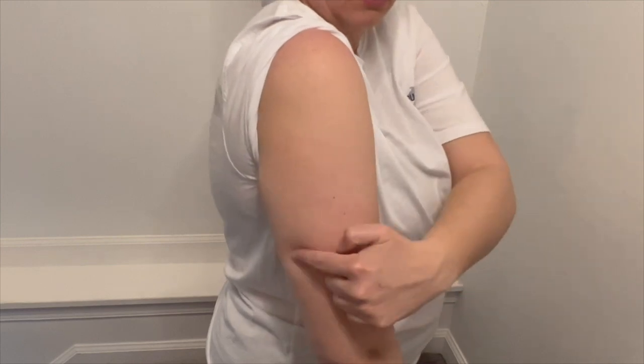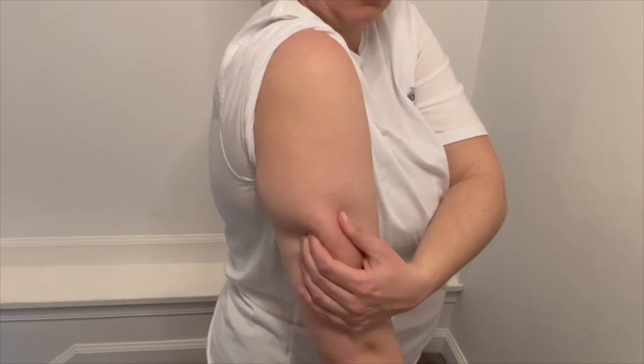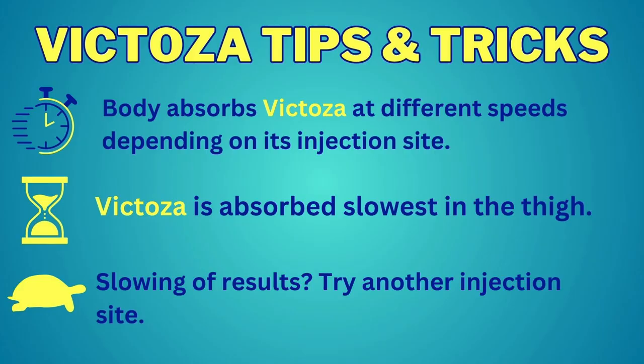If you're on the thinner side or more toned, you might have to pinch the skin to ensure that you're getting the medicine into the fat. Now let's talk about Victoza tips and tricks. The body absorbs Victoza at different speeds depending on its injection site — the belly absorbs the fastest, then the arm, then the thigh. So if you're noticing some side effects from the medication, you're going to want to use the thigh because that's where it's absorbed the slowest. If you notice a slowing of your results, you may want to try a different injection site.